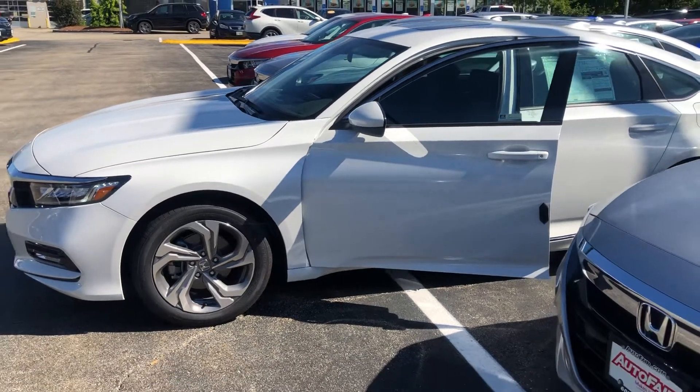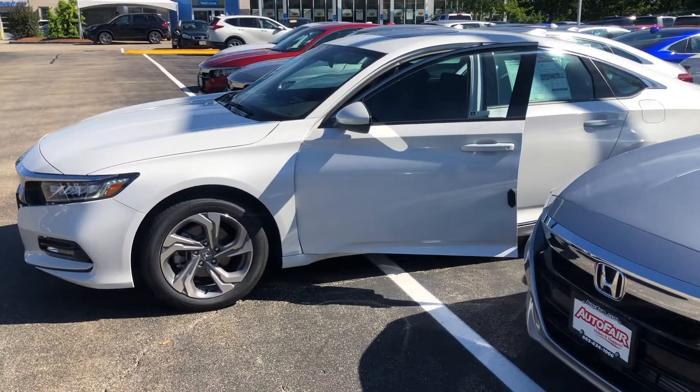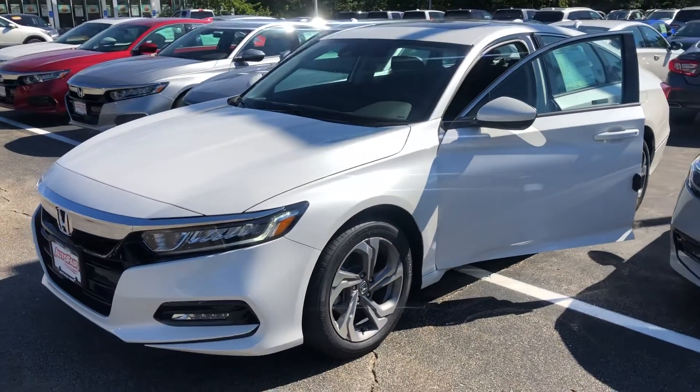Any additional questions on the Accord, feel free to contact me directly at 603-315-6221. Kendra, I hope to see you soon.